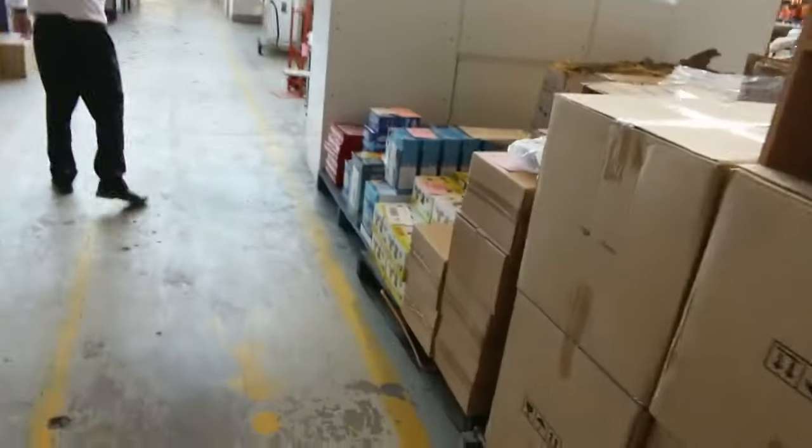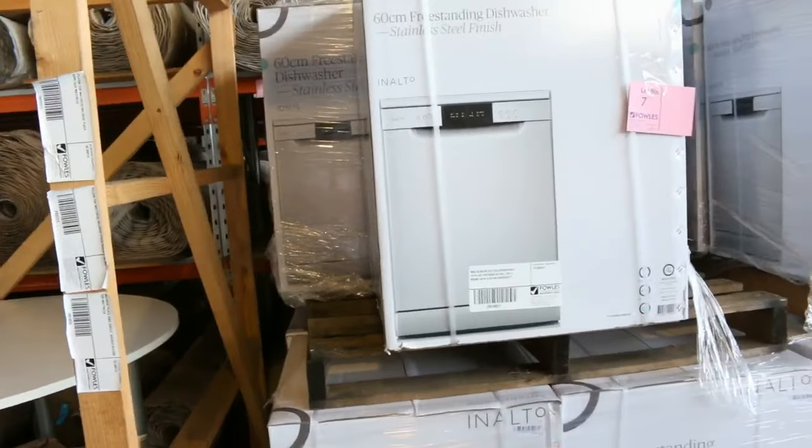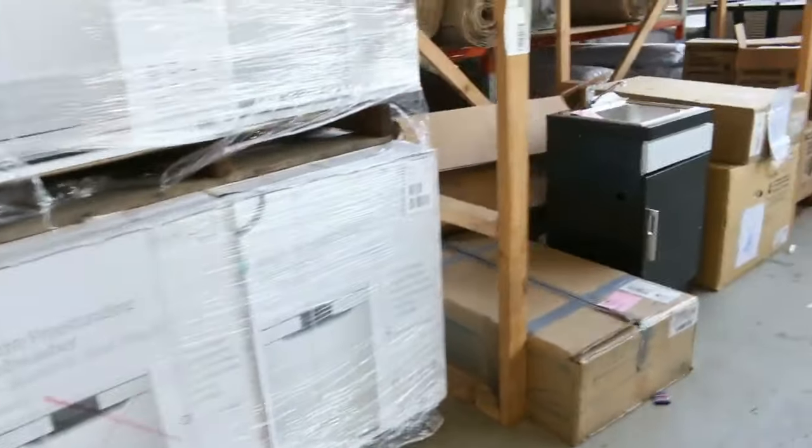More variety bits and pieces down here, all unreserved. These Enalto dishwashers are fantastic as well — we've been through probably a good couple of hundred of those. You're looking in the low four hundreds, with a two year factory warranty on those.